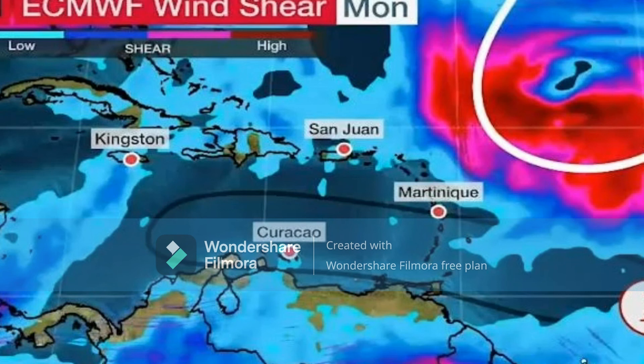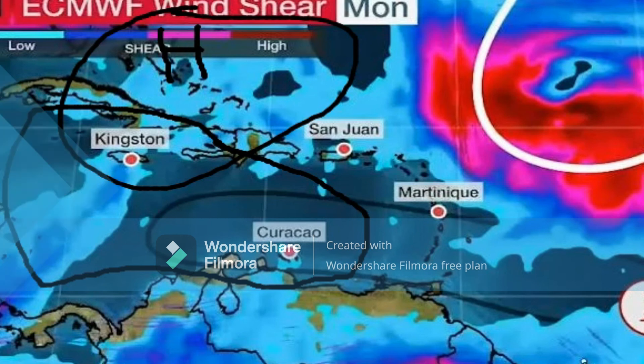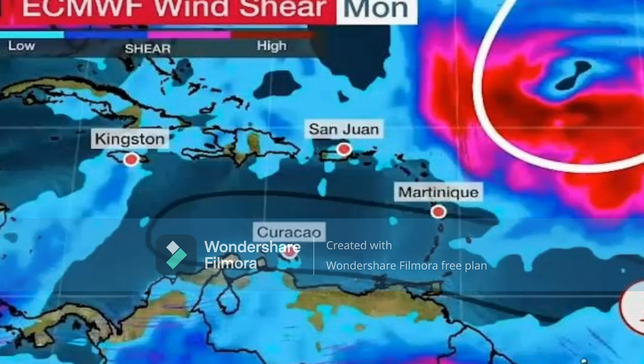Looking at our wind shear forecast, throughout the Caribbean the wind shear is pretty much low — almost no wind shear in the Caribbean — so this system would not be battling with wind shear. There could be an upper-level trough building high pressure in the Caribbean, which would make conditions more favorable and could result in a stronger storm due to less wind shear. None of that is out of the question. I'll keep you updated and thank you for watching today's forecast.